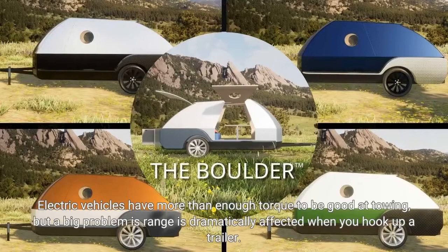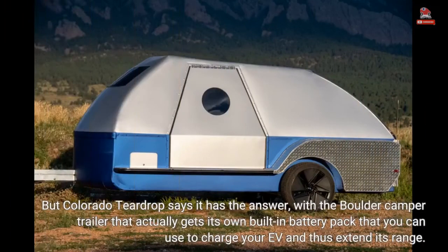Electric vehicles have more than enough torque to be good at towing, but a big problem is that range is dramatically affected when you hook up a trailer. But Colorado Teardrop says it has the answer, with the Boulder Camper trailer that actually gets its own built-in battery pack that you can use to charge your EV and thus extend its range.